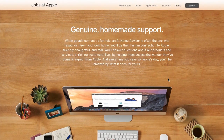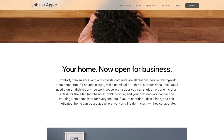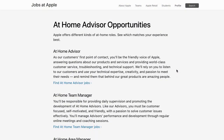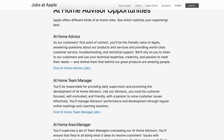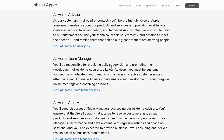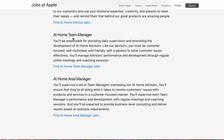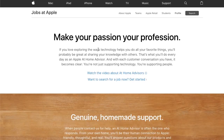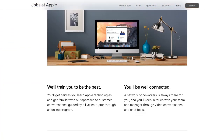Apple is one of the few companies that actually has stable work-from-home positions. One of their positions is called an At Home Advisor, which involves helping people with Apple products via telephone, chat, or email. They also have an At Home Team Manager, where you supervise the advisors, and an At Home Area Manager, where you supervise the team managers. The At Home Advisor is the position most people will probably start with.